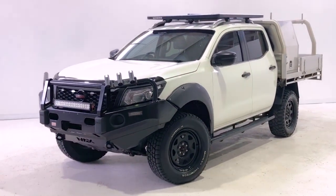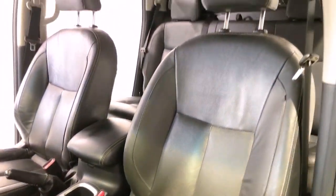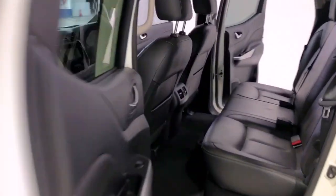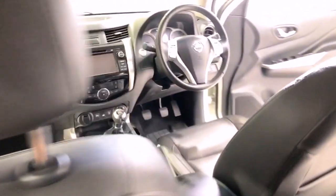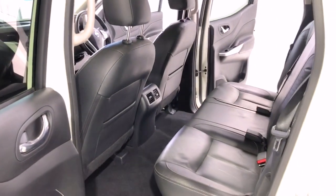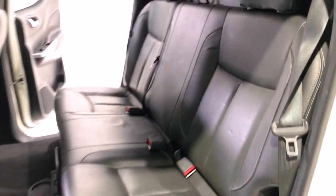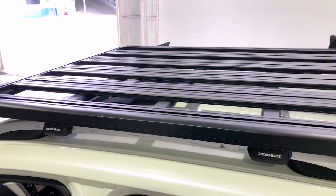The Navara measures 1,914 millimeters (75.4 inches) in height, 5,296 millimeters (208.5 inches) in length, 1,850 millimeters (72.8 inches) in width, with a 3,200 millimeter (126.0 inch) wheelbase. That brings about a total of 1,985 kilograms (4,376.2 pounds) of unladen weight.